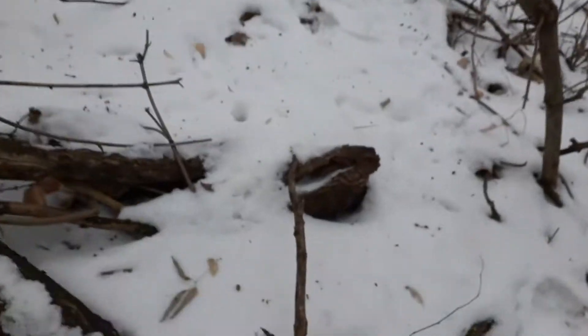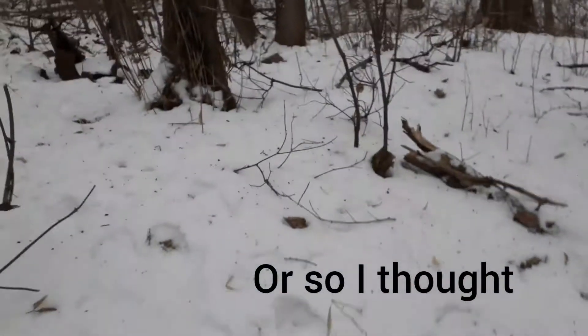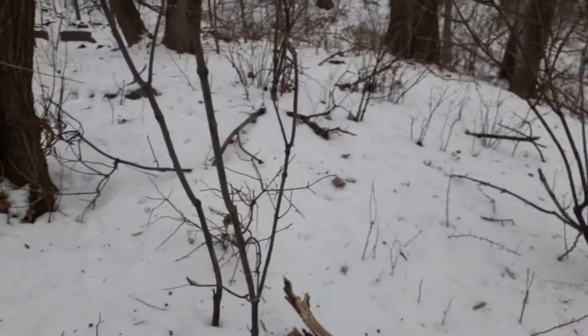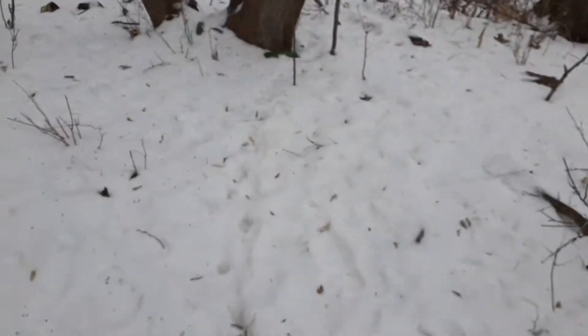I can't imagine that we're actually going to find something, but gotta be optimistic. And I'm not going to find anything sitting at home.